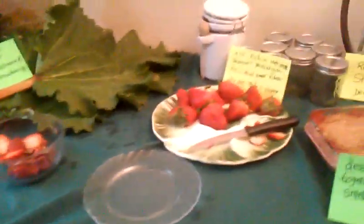Here is the rhubarb — I picked it like this, nice and big. Don't eat the leaves, they are toxic. But I just pop it right off the stem. Here's some strawberries.